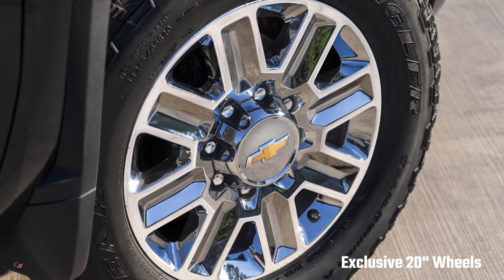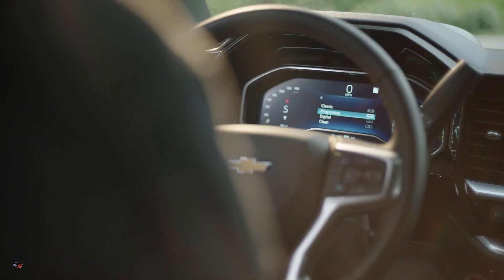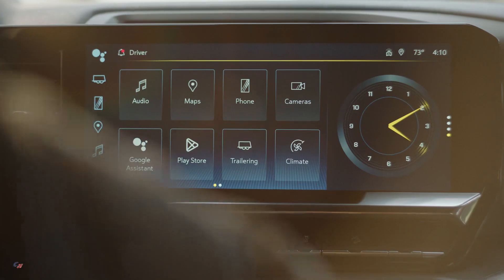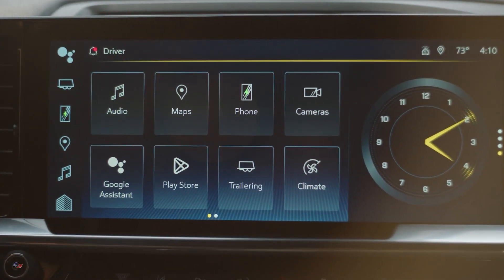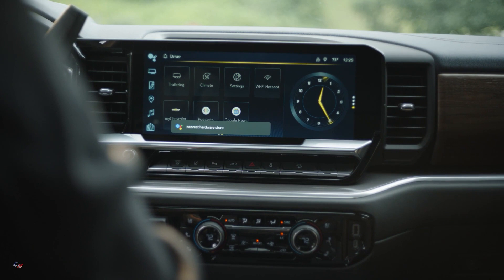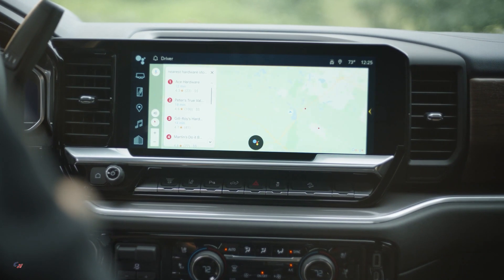On the exterior, a new High Country exclusive 20-inch bright chrome wheel design is standard. Additional High Country standard features include power adjustable heated and ventilated front seats with memory and haptic sensors, acid-etched stainless steel speaker grills for the standard seven-speaker audio system, rain-sensing wipers, and wireless charging located in the center console.